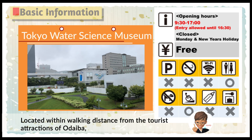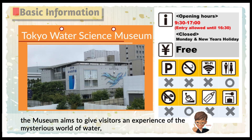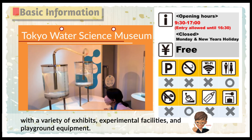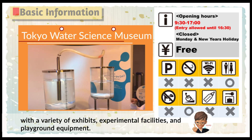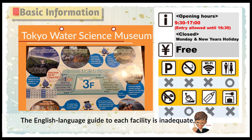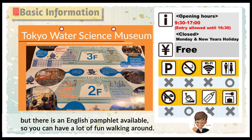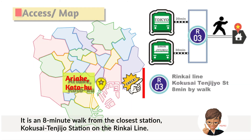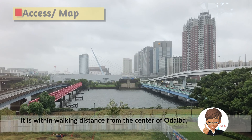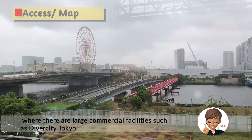Located within walking distance from the tourist attractions of Odaiba, the museum aims to give visitors an experience of the mysterious world of water with a variety of exhibits, experimental facilities, and playground equipment. The English language guide to each facility is inadequate, but there is an English pamphlet available, so you can have a lot of fun walking around. It is an 8-minute walk from the closest station, Kokusai Tenjujou Station on the Rinkai Line, and within walking distance from the center of Odaiba, where there are large commercial facilities such as Diversity Tokyo.